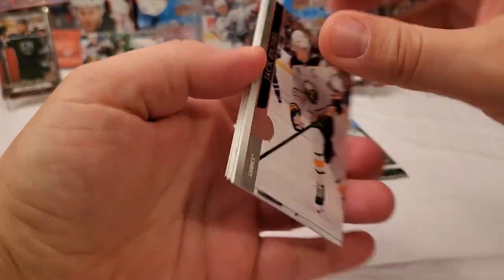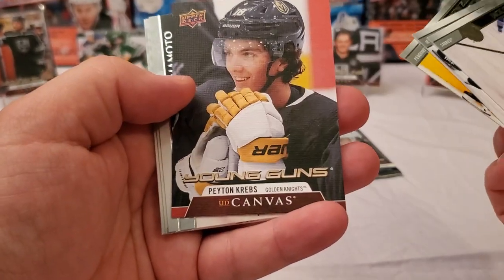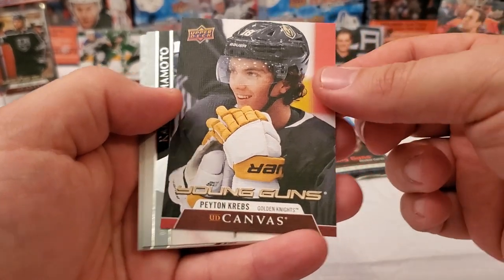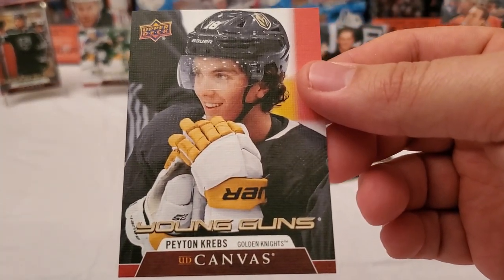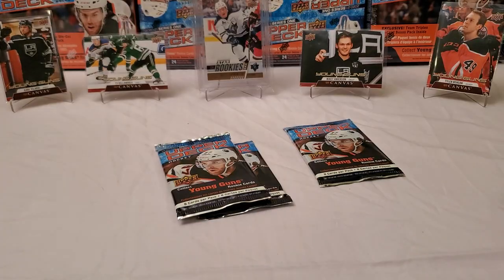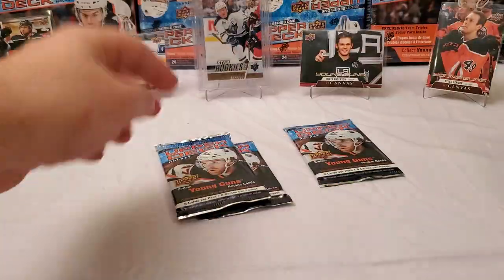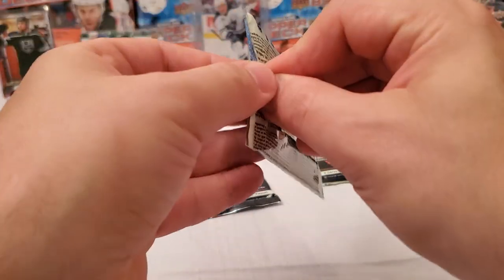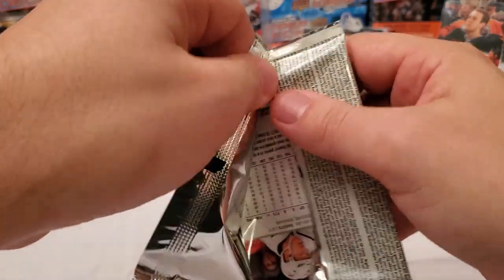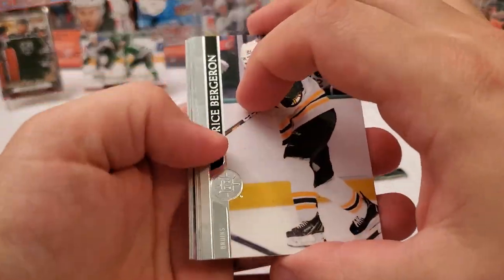This is one of the easier pack openings I've had of Series 1 — the packs are very difficult to break this year. Canvas — Peyton Krebs canvas young guns! The canvas young guns luck has been with me. That is one I do not have. So that's definitely a new one for the PC. Very nice. I'm checking quite a few off the list, which is rather difficult because it's one in 48 for canvas young guns — one in every two boxes. It's already my fifth canvas young gun, so not too bad. Beating the odds for sure.